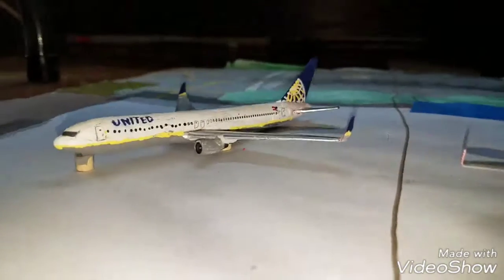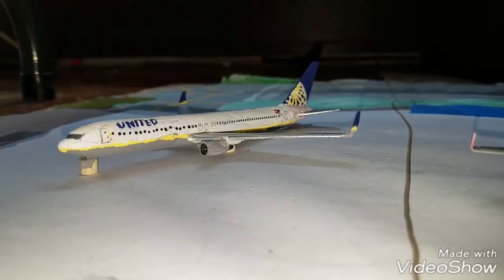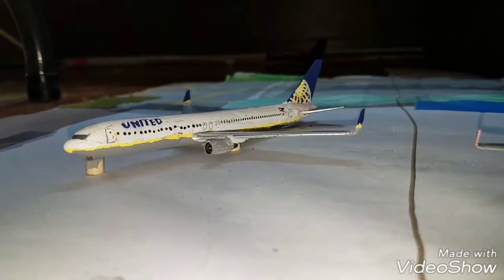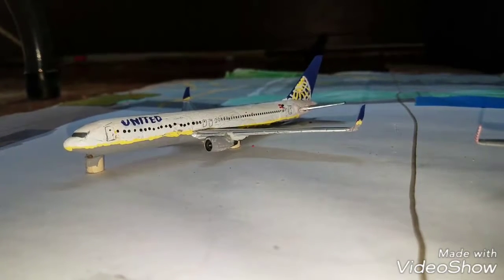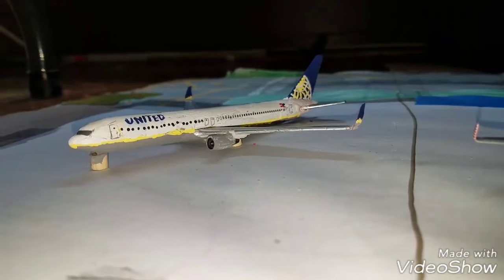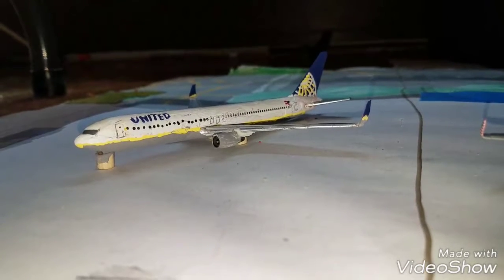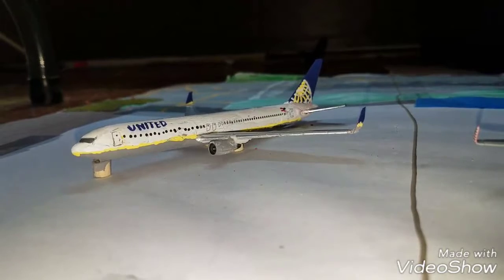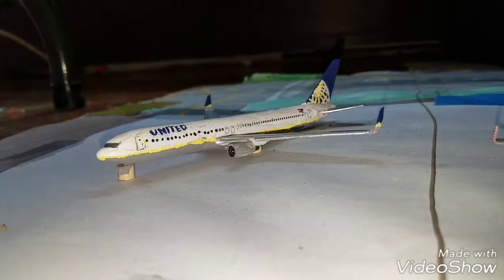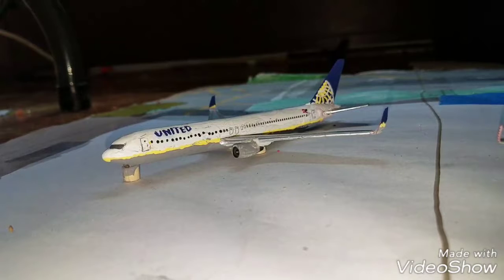Right here we got a United 767-300ER — I don't know if this still comes here or not, if United sends it at all or if it's just all light aircraft now. You can let me know in the comments below. Also guys, if you want routes let me know and I'll gladly add them — each aircraft I'll put 20 routes on. This United 767-300ER is heading to the runway heading out to Honolulu.